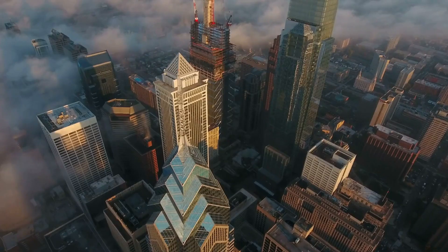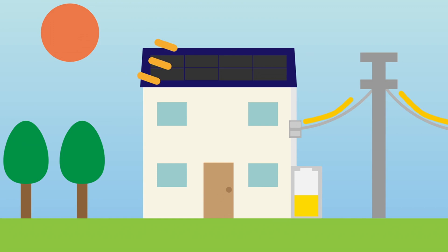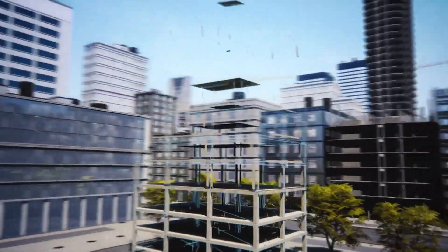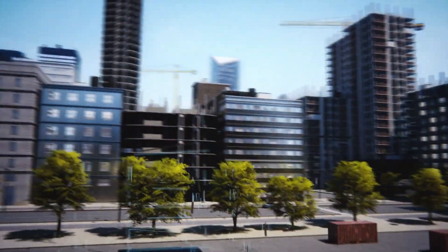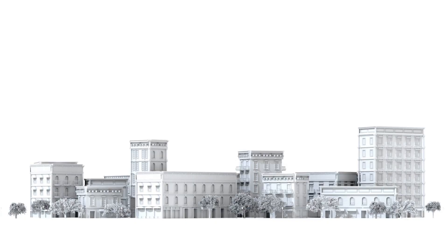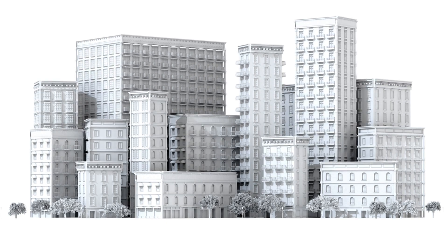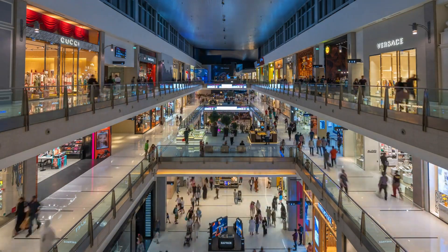So where can you use them? The answer is virtually everywhere. Let's start with homes, where these elements can significantly enhance both aesthetics and functionality. Offices are no exception — they can create a productive and inviting work environment, allowing natural light to flow and energize employees while minimizing artificial light. In commercial spaces, the use of these elements showcases products and services better, creating an appealing atmosphere for customers, particularly in shopping centers where engaging displays attract and retain customers' attention.